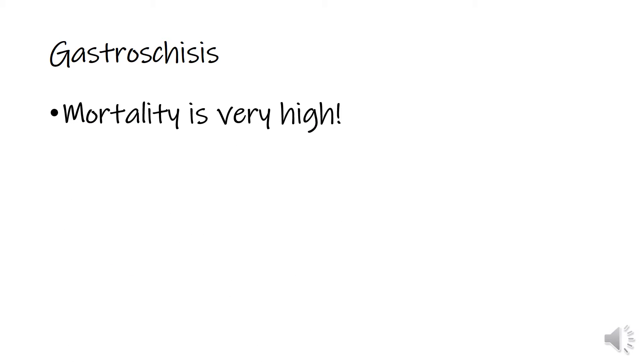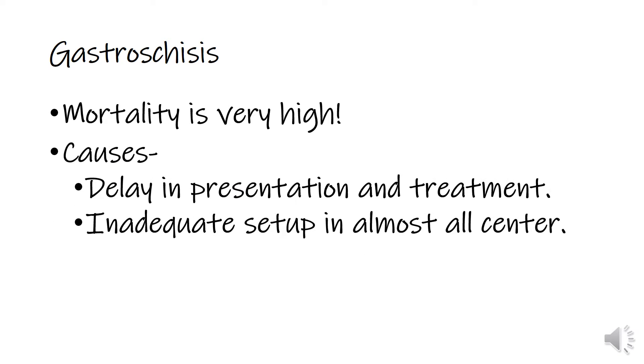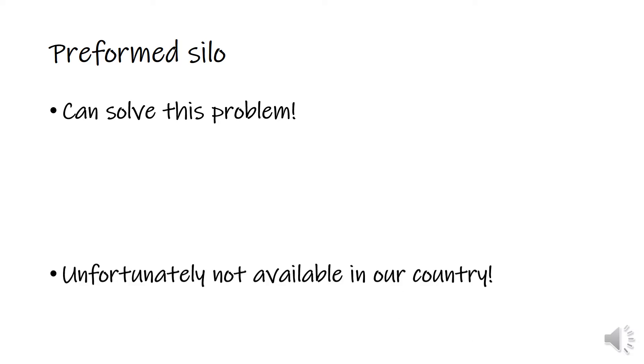Gastroschisis has the highest mortality rate among neonatal surgical cases, and the causes are delay in presentation and treatment and inadequate setup in almost all centers. A preformed silo can solve this problem as it is a bedside procedure that can be done without anesthesia even in a remote center.